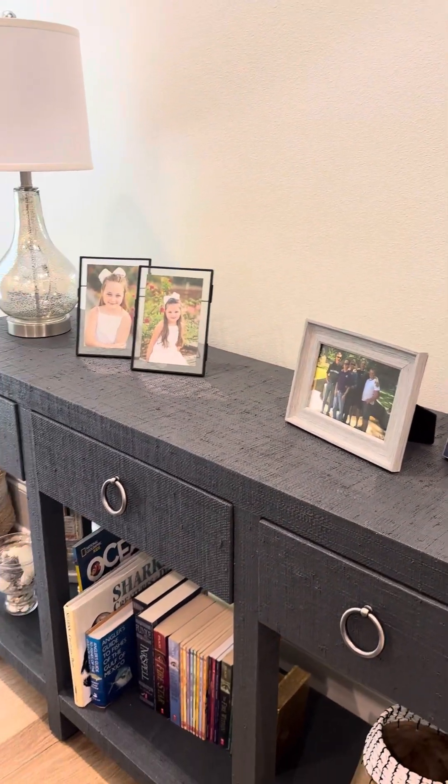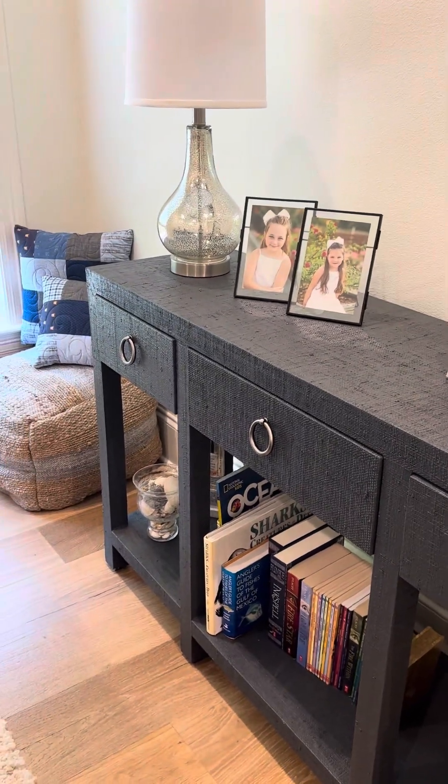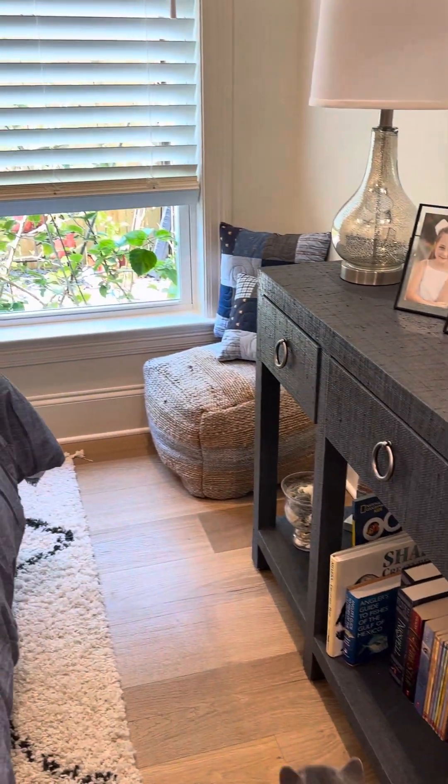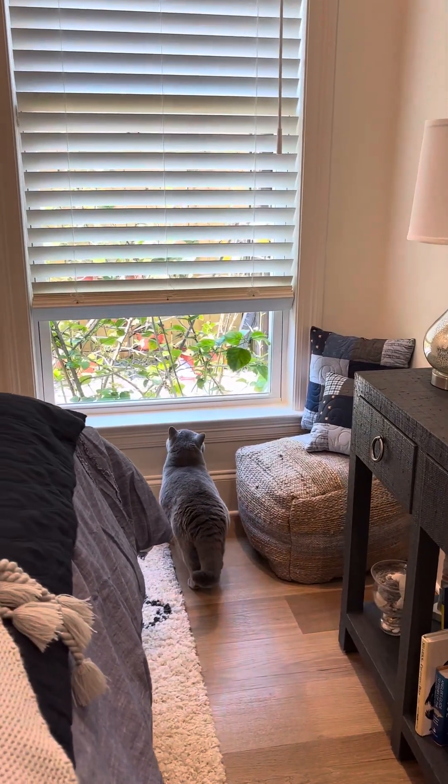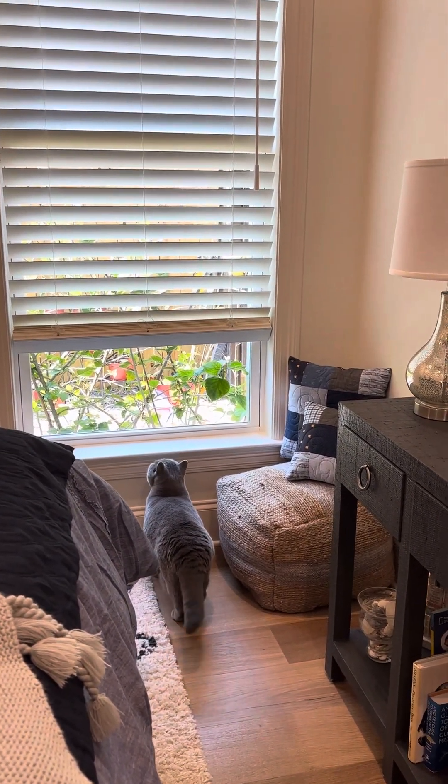There's the kids, there's all of you guys, there's Beckham's favorite books. And yes, there's Mr. Russell's — he likes to get on that window sill and look for lizards as well.